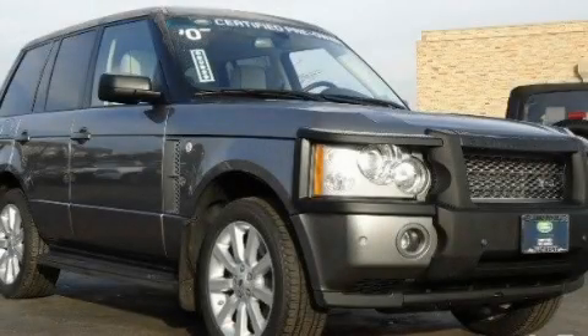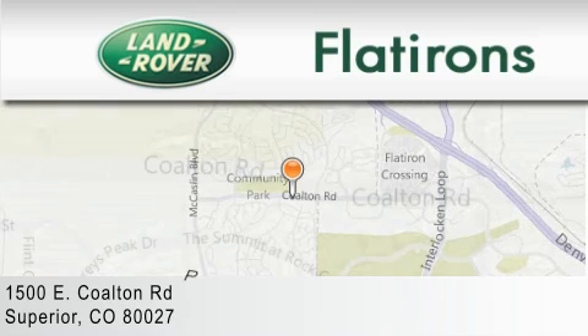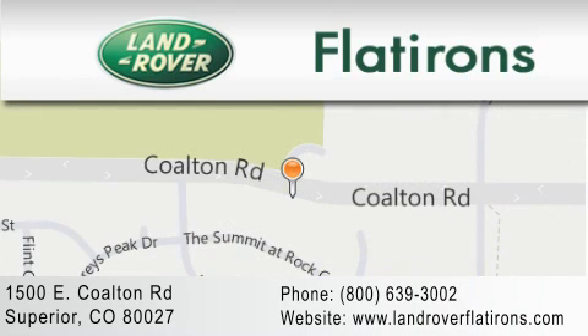Contact us today and schedule your opportunity to see this vehicle in person. Land Rover Flatirons is located at 1500 East Colton Road in Superior. Our goal is to exceed all of your expectations to ensure that you'll return for future visits.